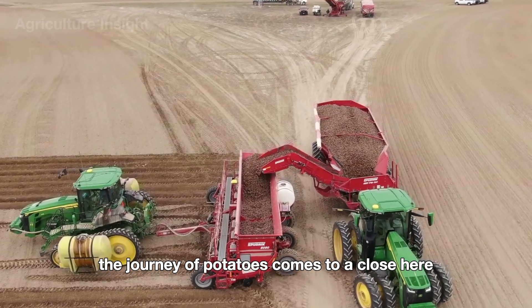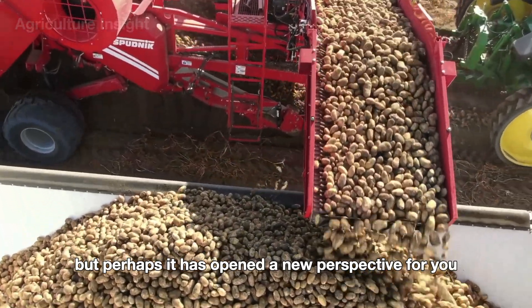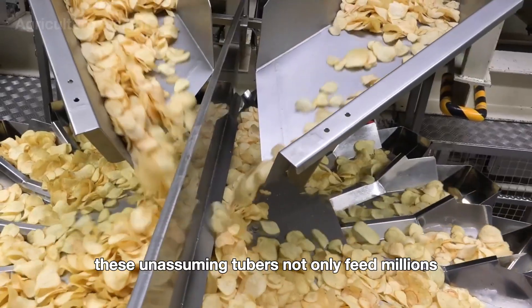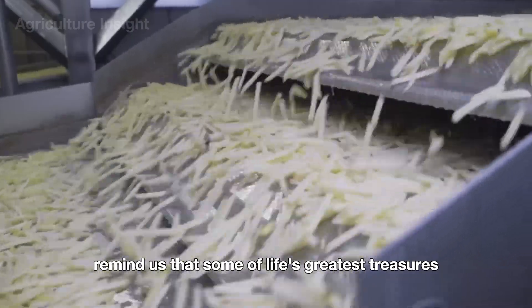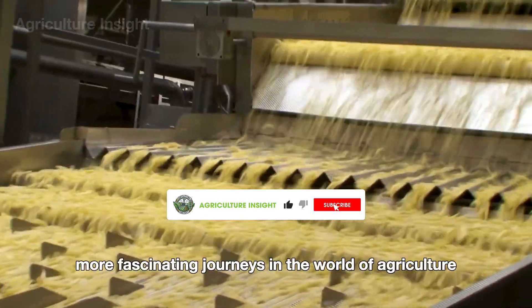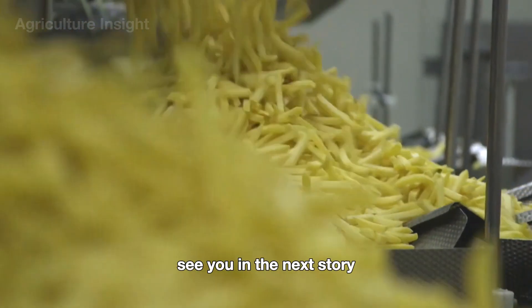The journey of potatoes comes to a close here, but perhaps it has opened a new perspective for you about this humble yet incredible crop. These unassuming tubers not only feed millions, but also remind us that some of life's greatest treasures are hidden just beneath the surface. Don't forget to like and subscribe to continue exploring more fascinating journeys in the world of agriculture. See you in the next story.